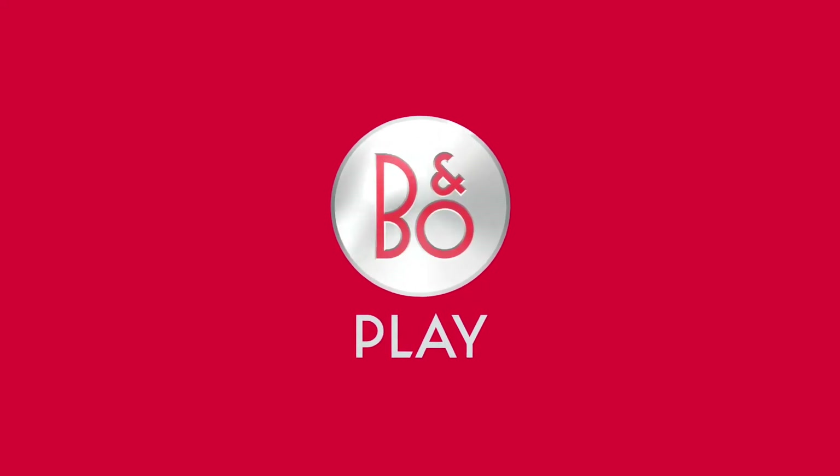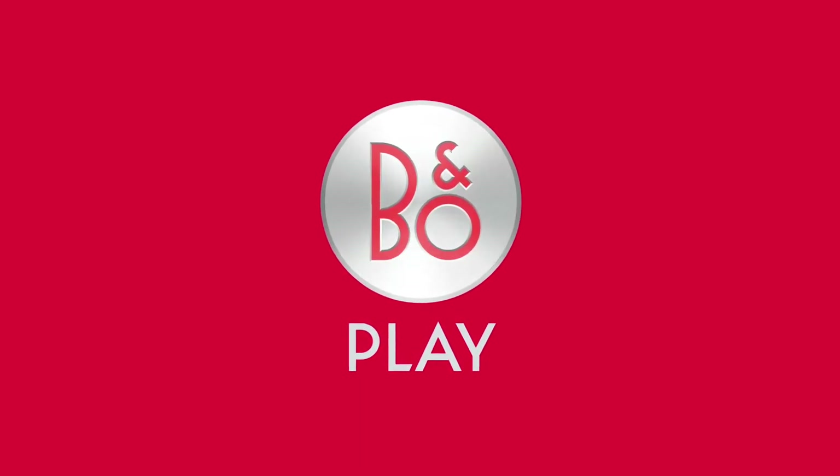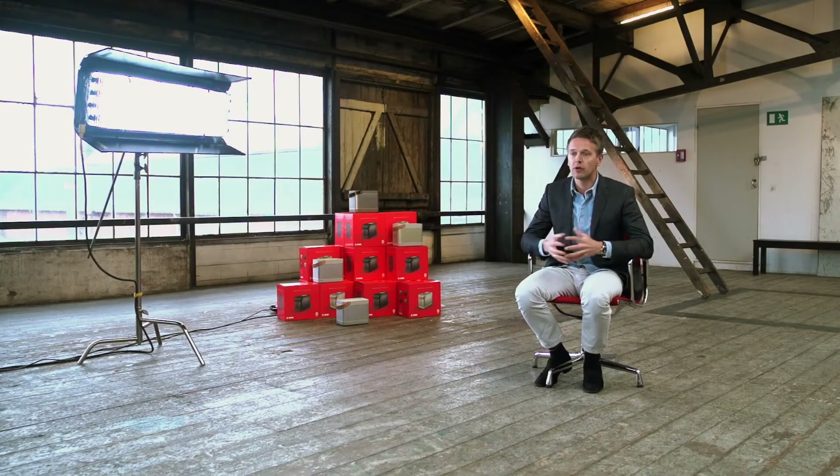This year is a really big year for Bang & Olufsen. It is the year when we launch B&O Play, a new brand in the Bang & Olufsen family. We have taken the things we are best at, we have taken the things we love doing, and we are putting all of that into a completely new group of products.